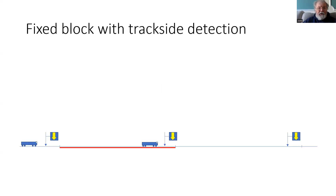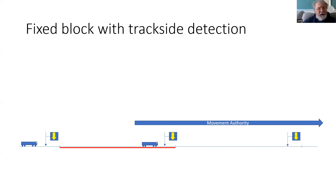So let's have a look at fixed block with trackside train detection. We have two trains here. One in the middle is occupying a trackside train detection section, shown by the red line. That section being occupied prevents the train on the left from receiving a movement authority into that same area. The train in the middle has a movement authority to proceed through the next section, which is clear, and into the section beyond, so it can start to move.